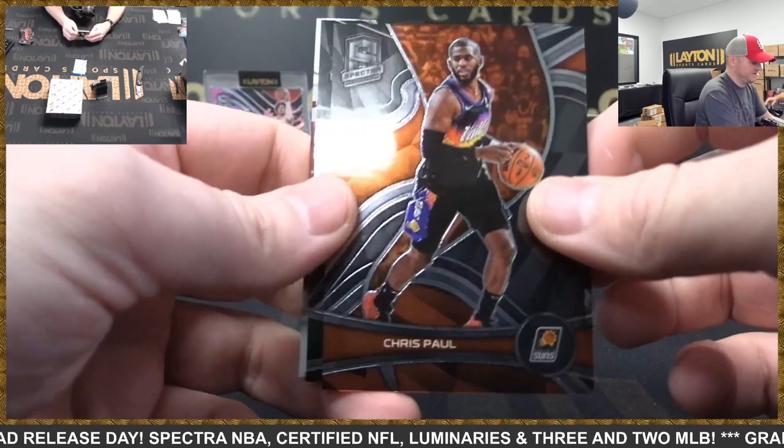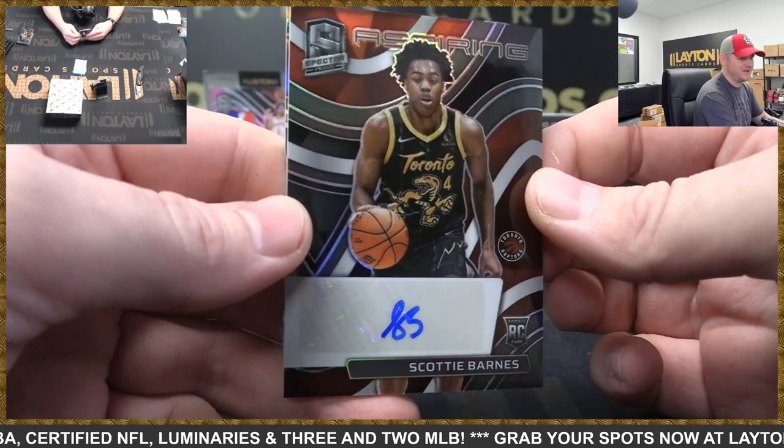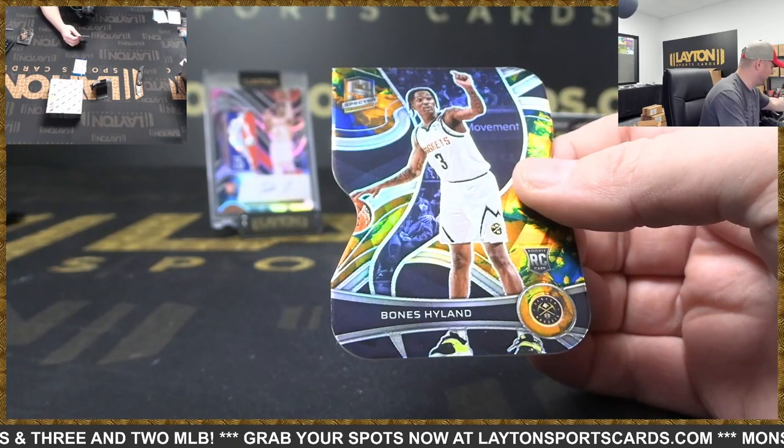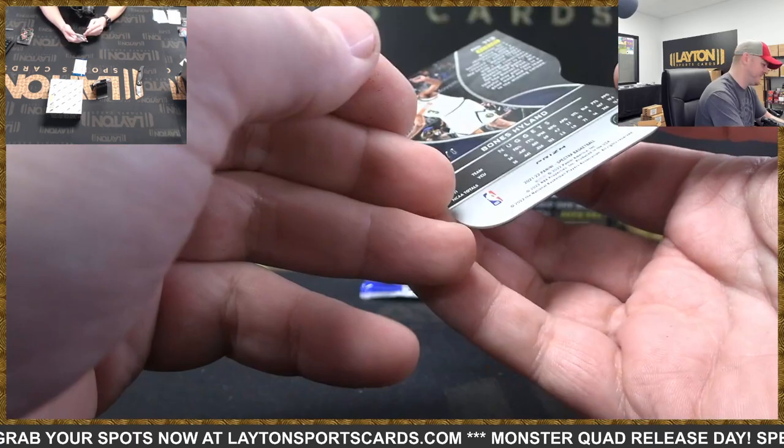Chris Paul. Kevin Durant as a Sonic, Spectacular Debut. And Raptors to 99, rookie auto Scotty Barnes — these things are hitting! Holy cow, nice hit Raptors. That is rookie universal die cut to 8, Bones Hyland, Nuggets — things are loaded. That is 4 of 8, one off the jersey number. Congrats Denver — those are awesome looking.